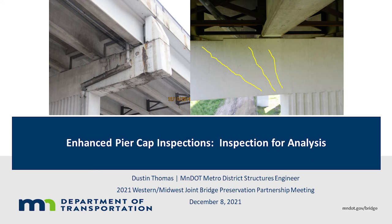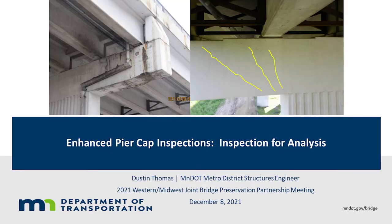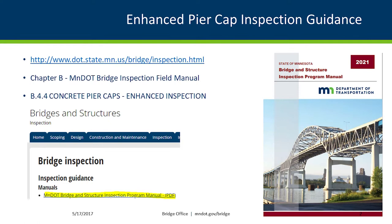Our first presentation is from Dustin Thomas from the Minnesota DOT. Good afternoon everybody. This presentation is going to be focused on pier caps — specifically two parts: how we're documenting the condition of our pier caps, and then also how we're using that information to analyze for repair projects.